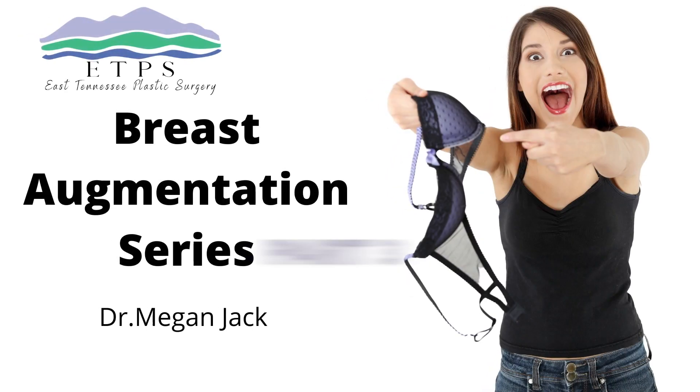Hey guys, I'm Dr. Megan Jack. I am a board certified plastic surgeon in Knoxville, Tennessee at East Tennessee Plastic Surgery. In today's breast augmentation informational series, what I want to go over are some basic informational points about the actual breast augmentation surgery.